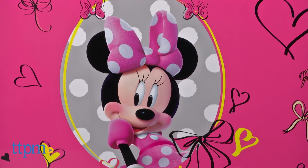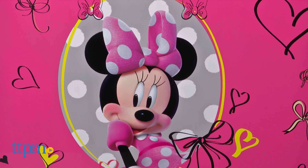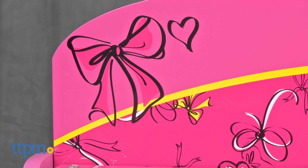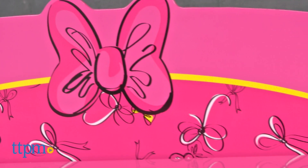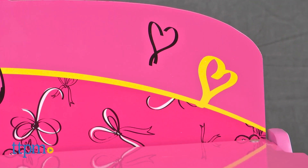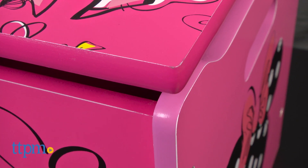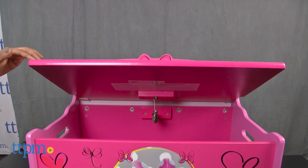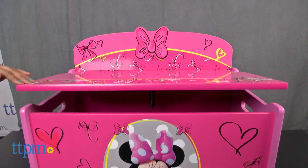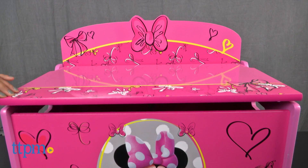This is a large toy box and bench for any play space. The colorful bright pink storage box has large graphics of our favorite Minnie Mouse, along with some sweet doodles of hearts and bows. The box keeps children in mind with little details like rounded corners and smooth edges and a slow closing lid with safety hinges to help prevent injuries to little tiny fingers.